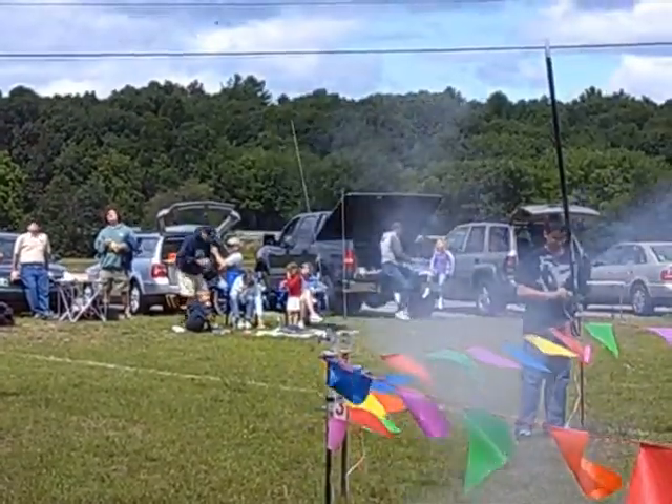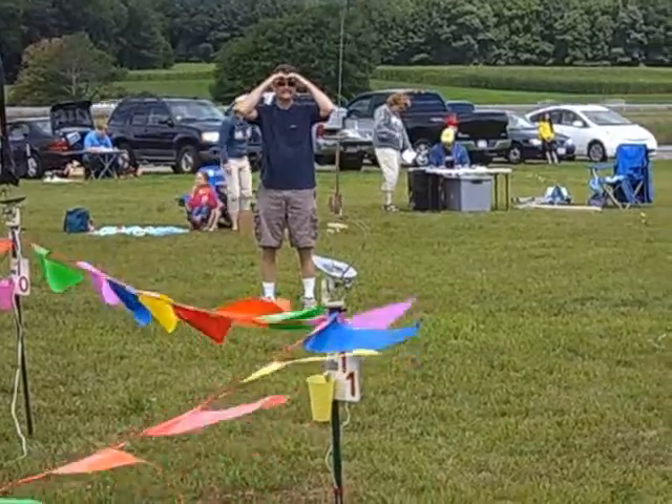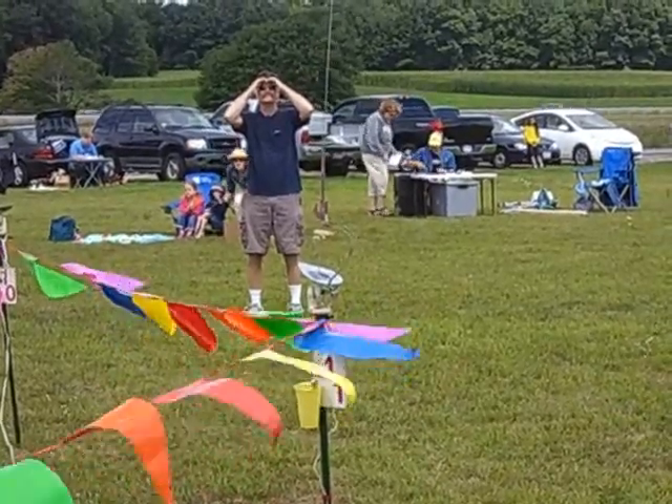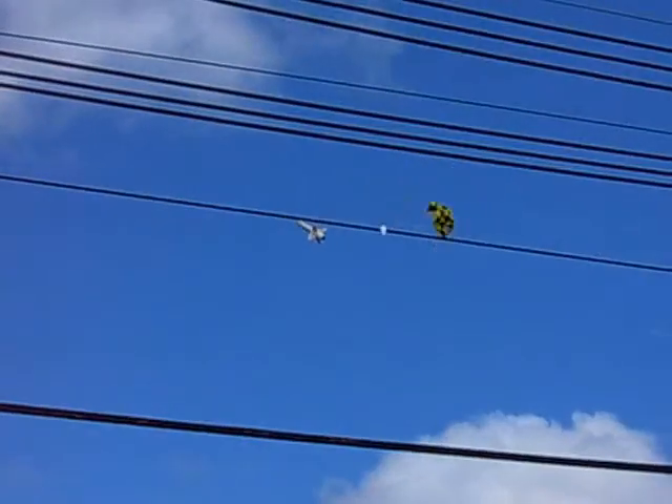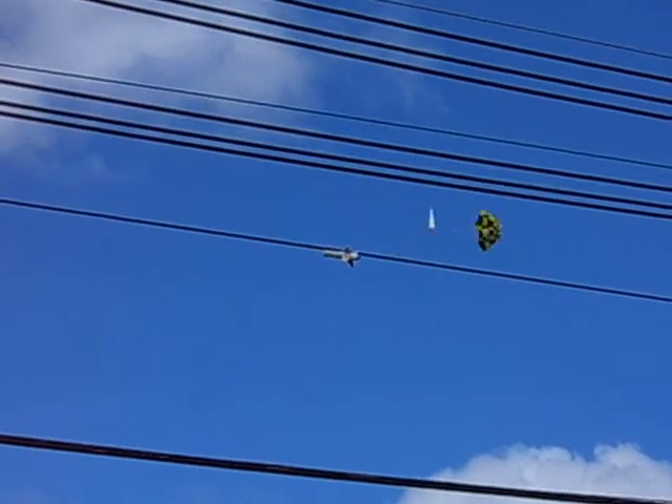About how many launches are you expecting today? Well, because of the wind today, we probably won't have quite as much as normal. I suspect we'll get well over 200 — that's usually what we get at least. We've gotten close to 400 on occasion when there's been a little better weather.